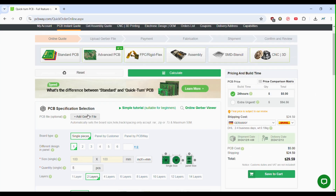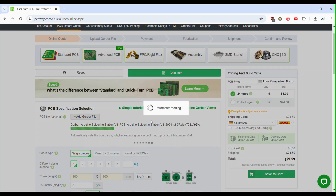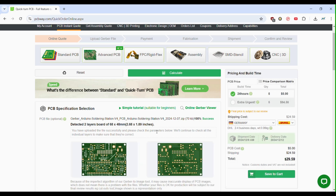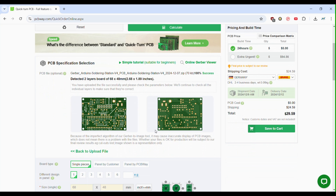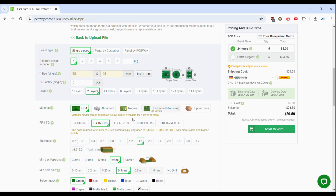Ordering is super simple. Just upload your Gerber files, customize your board specifications, and get an instant price quote. Did I mention their pricing is incredibly affordable? You can get five high-quality two-layer PCBs for just $5 with fast turnaround times.